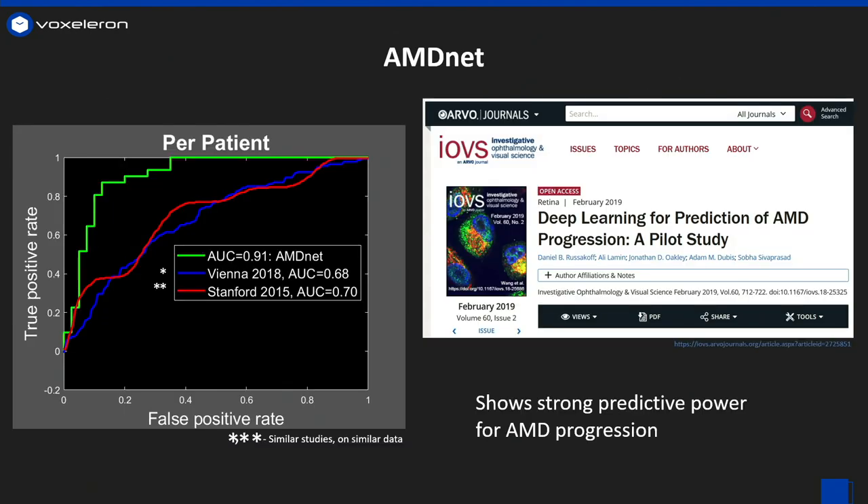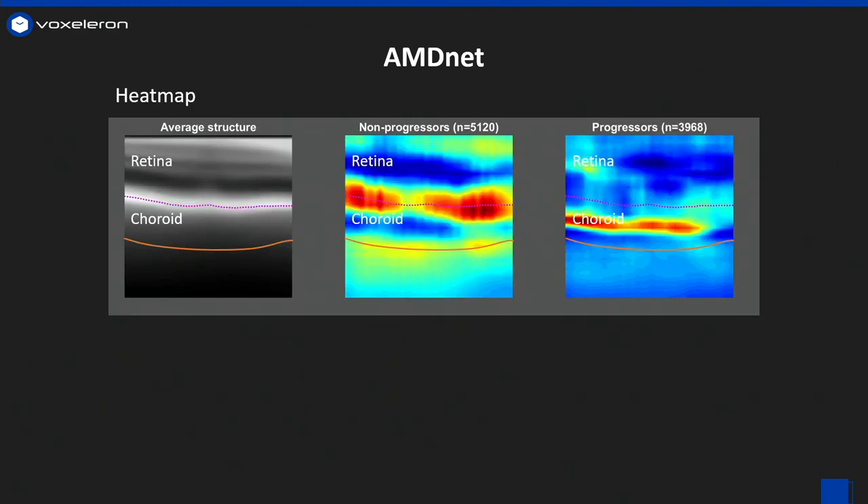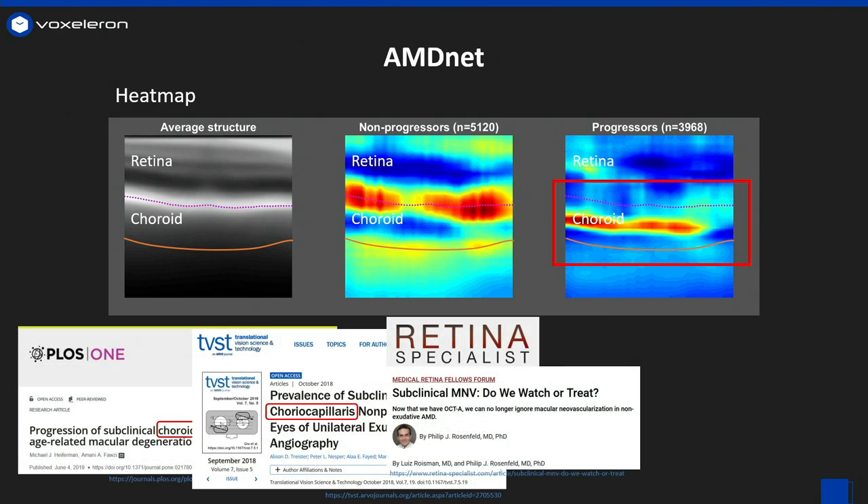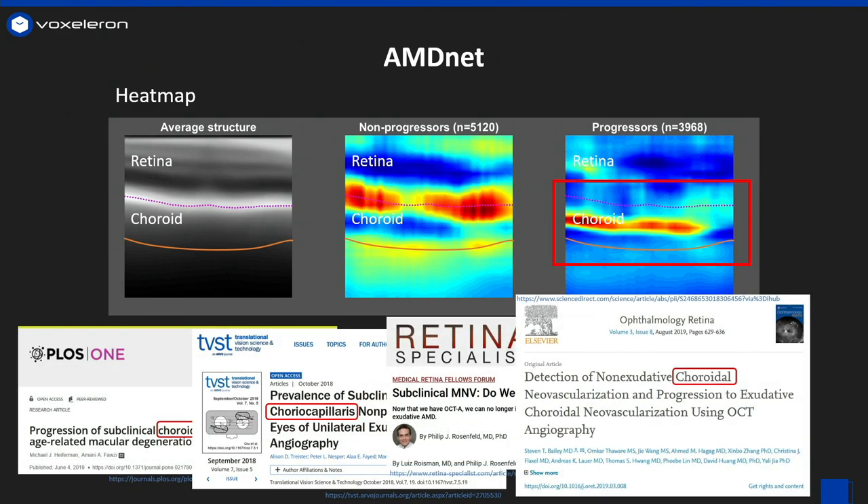And the results were pretty striking. We had strong predictive power for AMD progression, and this is a great example of a problem that doctors simply can't do now. And maybe more importantly, when we asked the classifier where it was looking to make its decision, it indicated this region just below the retina called the choroid, which dovetails very nicely with a growing body of literature suggesting that there are indeed subclinical indications of disease in exactly this region.